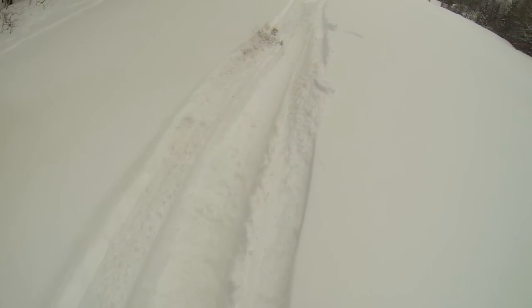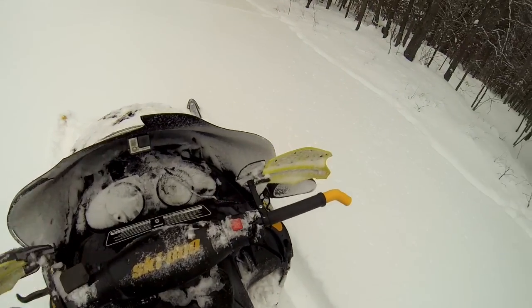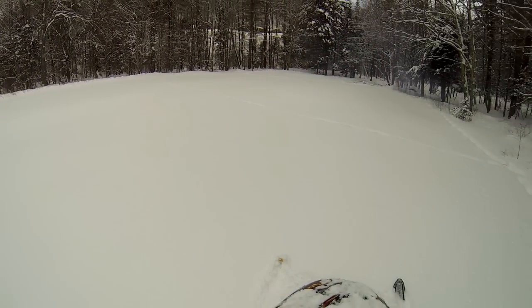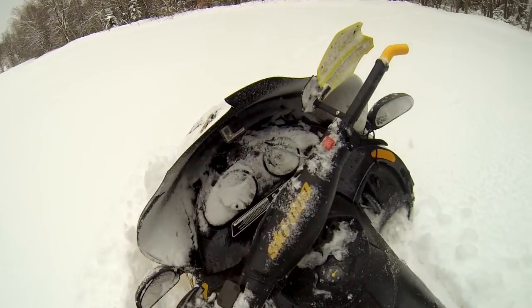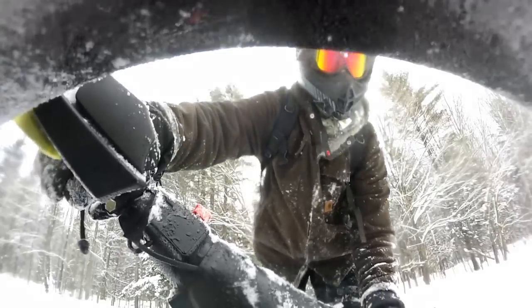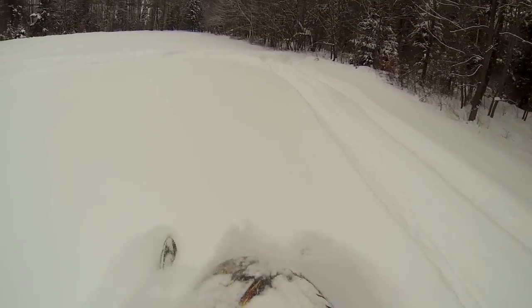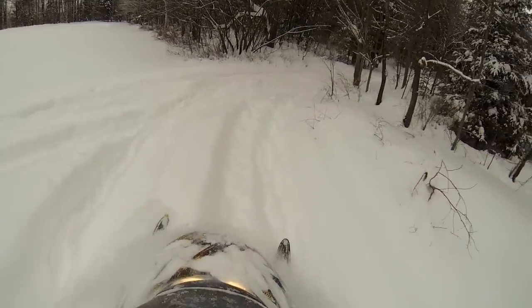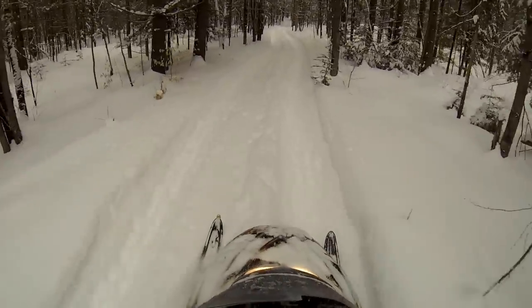Look at this — look how deep that is. You can't see it, but I just went from a standstill to hammering on the throttle and it spun out a whole bunch of snow. There's a lot of snow here. Back on the snowmobile trail. And again somebody took their tractor in here, which just makes it a little harder for us snowmobilers.